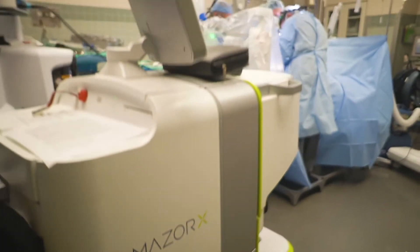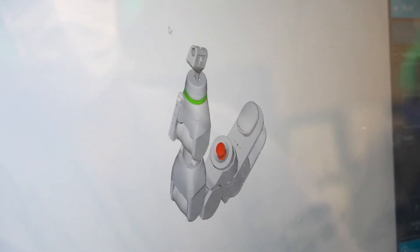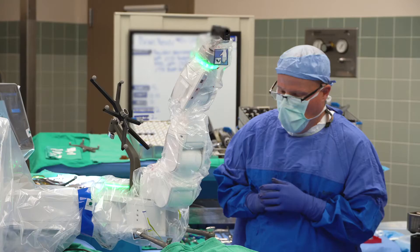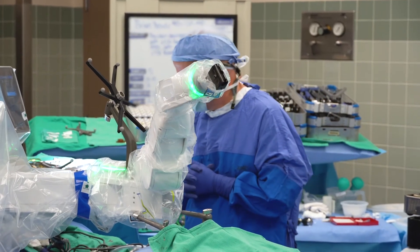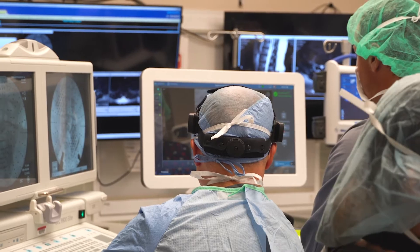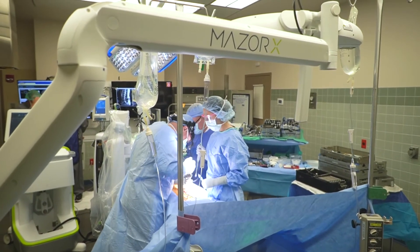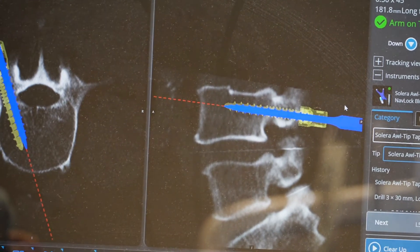It really amazed me that the technology came this far and that doctors have these great tools to assist them in their procedures. The Mazor spine robot allows you to get the surgery done really with one x-ray — it's the CAT scan you get for preoperative planning. So before I even walk into the room, I can tell the robot system how many screws I want to use, where the entry point's going to be, the length and the angle of the screw, so it's all mapped out.